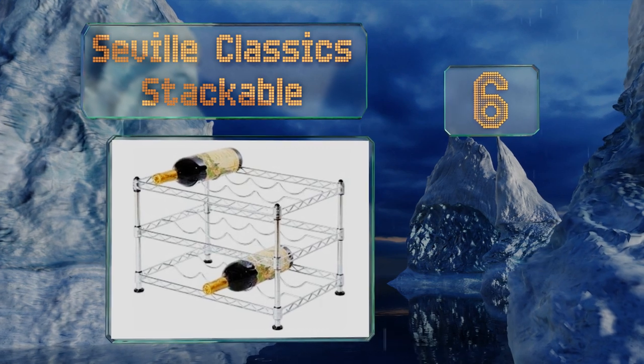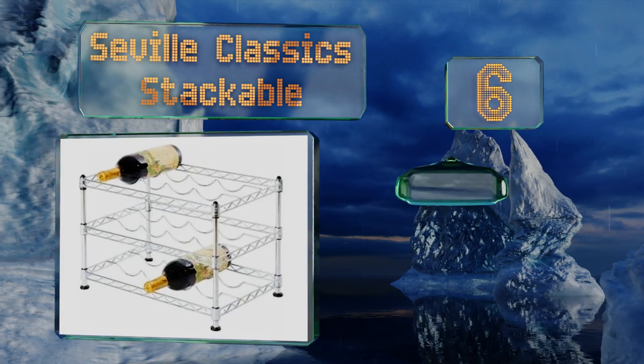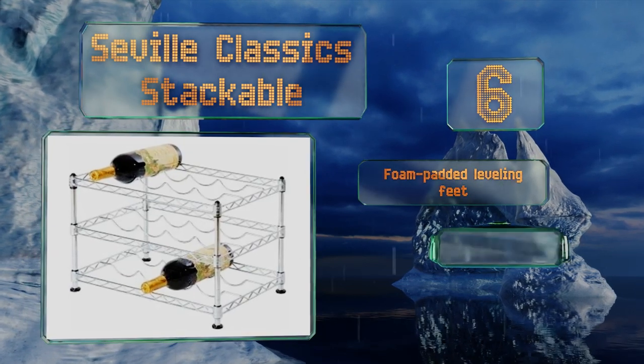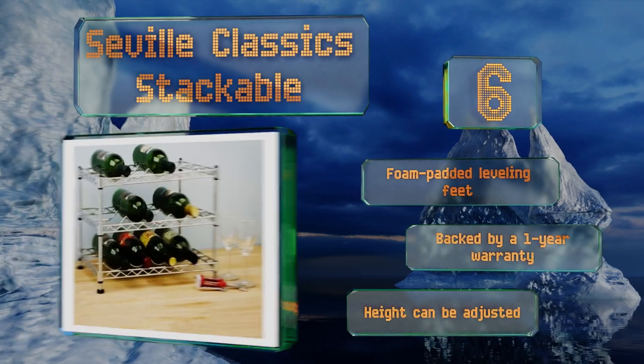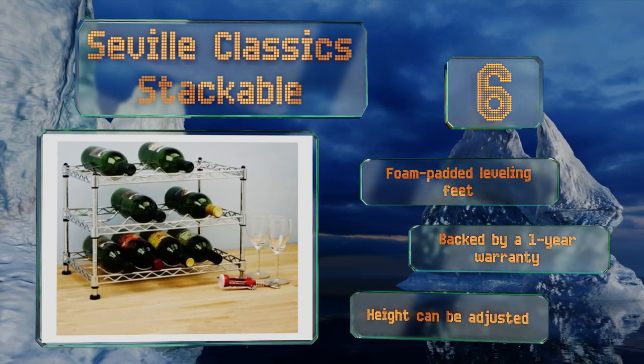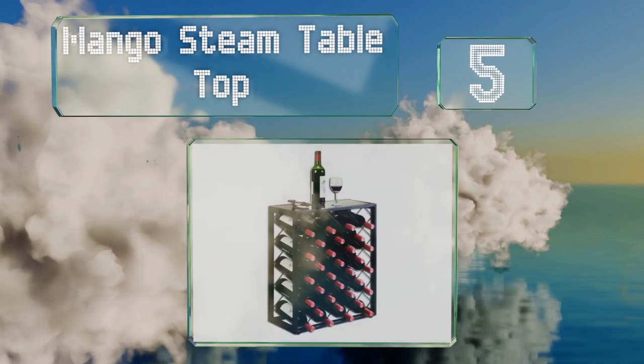Moving up our list to number 6, the Seville Classic Stackable features scalloped counters designed to hold bottles safely. These convenient units come with the hardware needed to secure them together and are made of industrial-strength steel with a hardwearing zinc finish. They're equipped with foam-padded leveling feet and backed by a one-year warranty. The height can be adjusted.